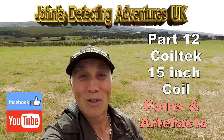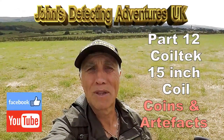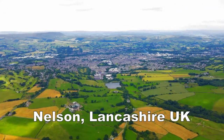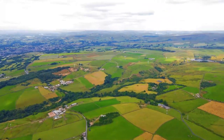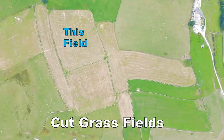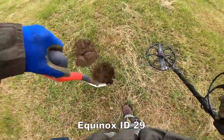Welcome to John's Belt and Adventures! Here we are again today testing out the 15-inch Cooltech search coil, which I hope we're going to find something with today with a bit of luck. We'll let you know later.